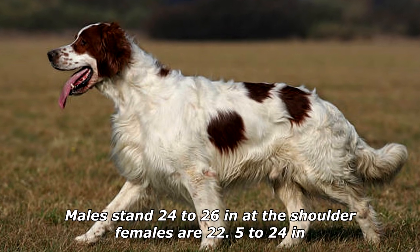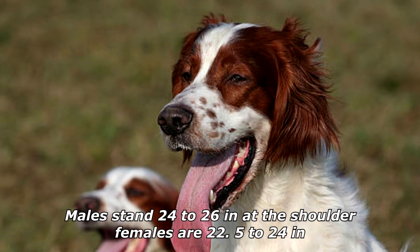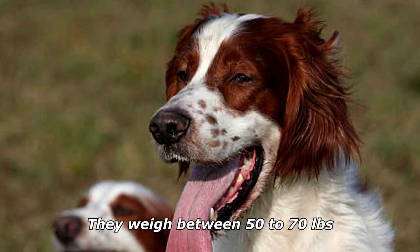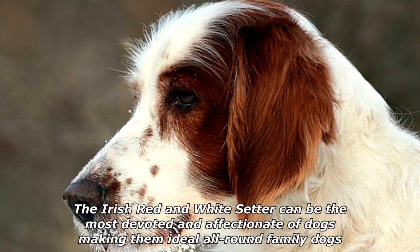Males stand 24 to 26 inches at the shoulder; females are 22.5 to 24 inches. They weigh between 50 to 70 pounds.